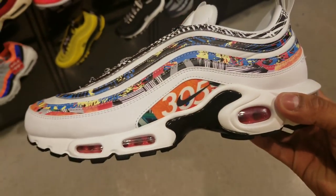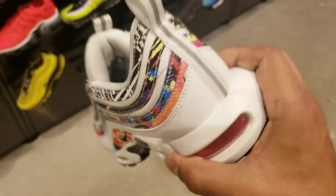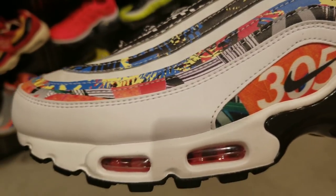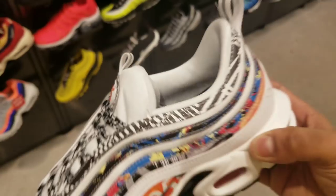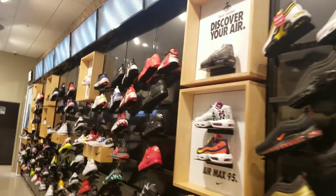They have these 305s right here for Miami. You can see it has loud, vibrant colors — I guess to represent the city of Miami. I might be wrong about that but I'm assuming 305 is Miami, I've heard that before. Pretty dope overall.